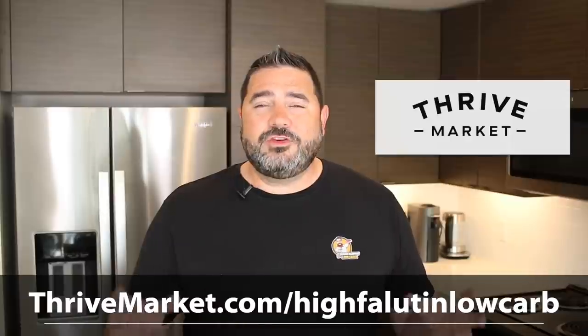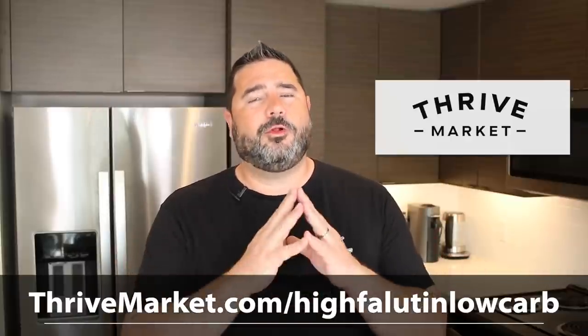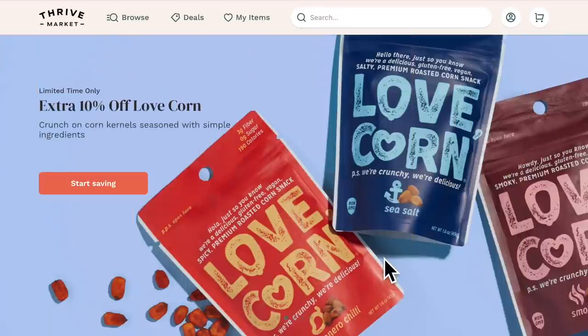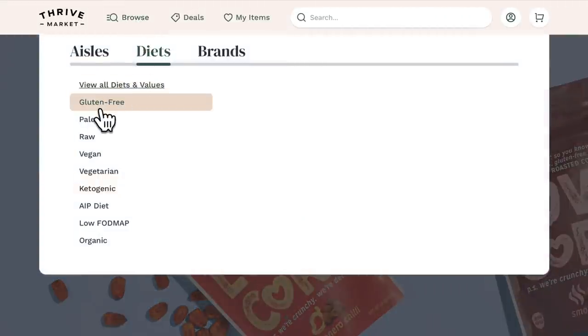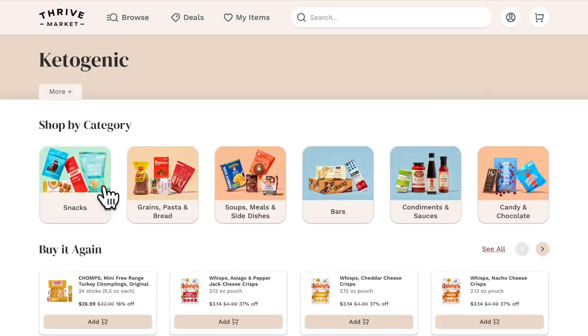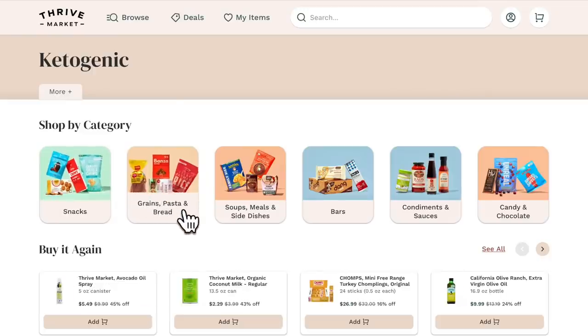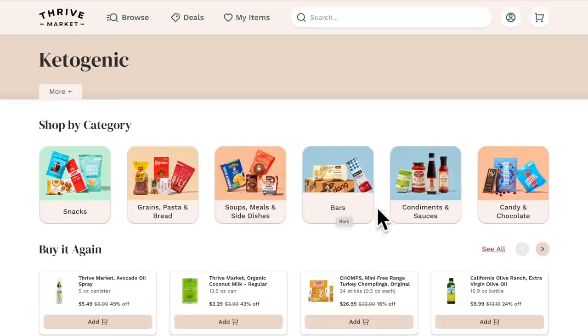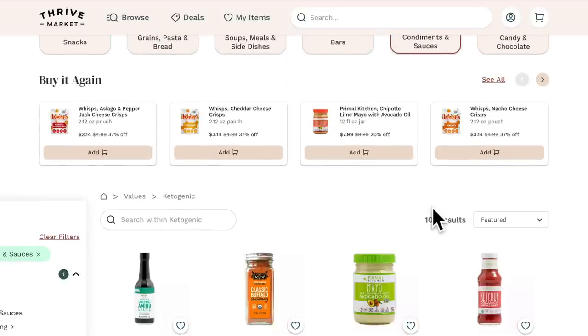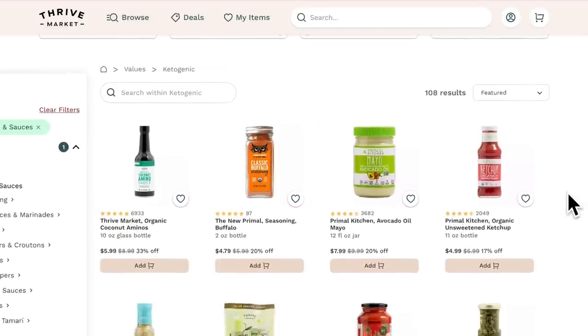Before we begin, I need to give a huge thank you to the sponsor of this video, Thrive Market. Thrive Market is an online marketplace on a mission to make healthy living easy and affordable for everybody. You can search their online catalog for thousands of name brand products — whether it's food, supplements, dry goods, meat, produce, home goods, baby products, kids products. Whatever it is, you can search by the values that matter most to you — for us that's keto and low carb, but it could also be raw, vegan, vegetarian, or non-GMO.